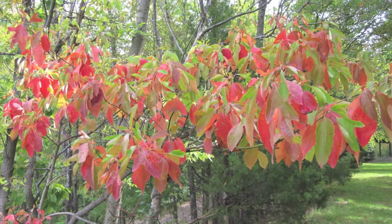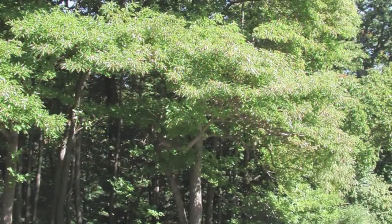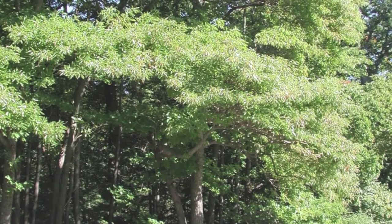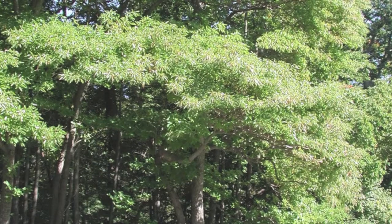It can be as tall as 75 feet and 50 feet wide. Sassafras trees do well in full sunlight and acidic sandy soil conditions and can grow as much as 4 feet in a year.